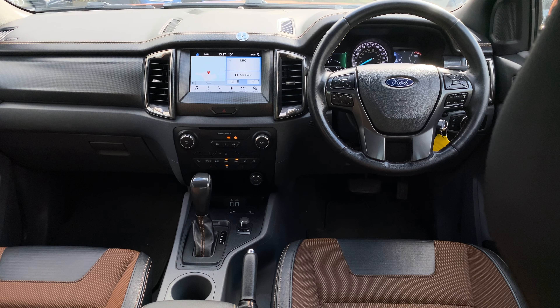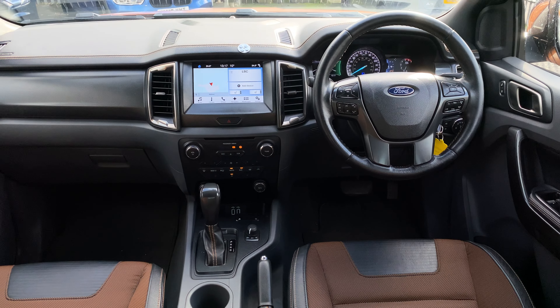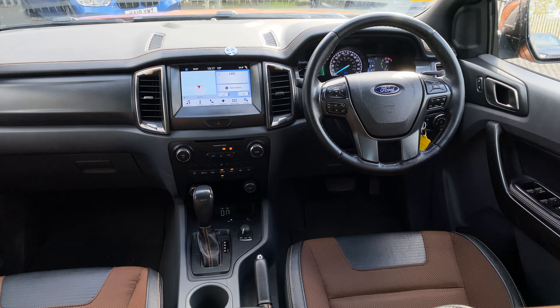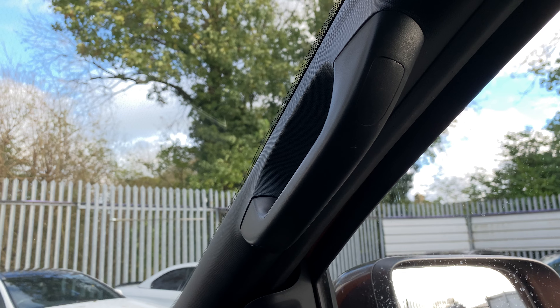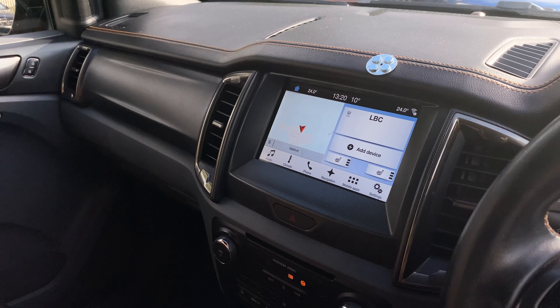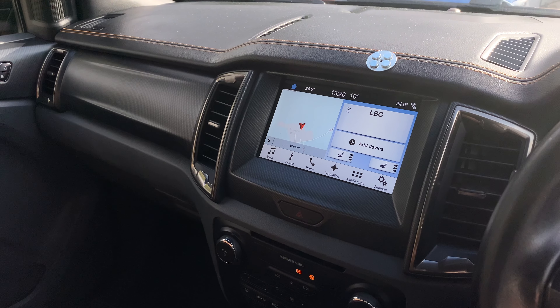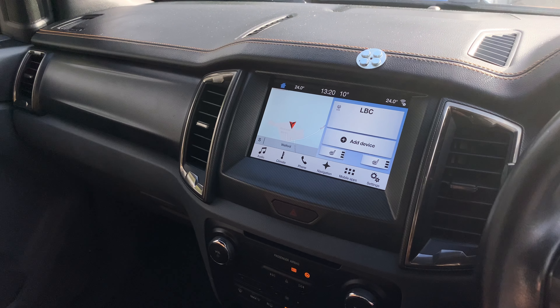The interior is where I think things could have been done a little bit better. It lacks cohesion — it's like there were two teams fighting over what should go where in here. Take the heated seats, for example: not only can you control them from your nav screen, you can also control them with a button. Why? Just have the buttons.